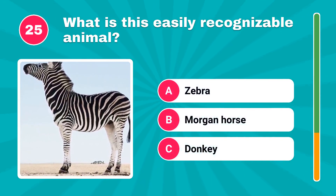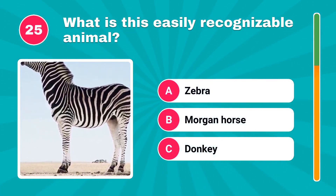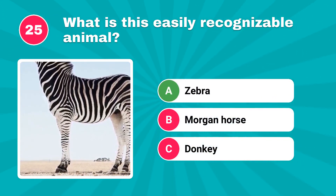What is this easily recognizable animal? The correct answer is zebra.